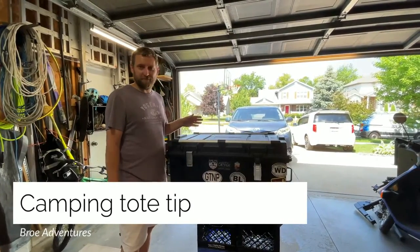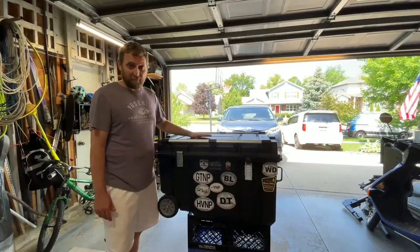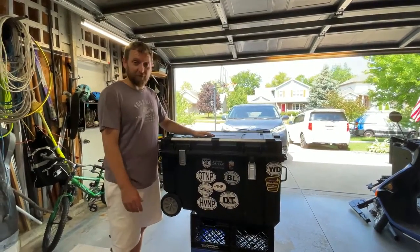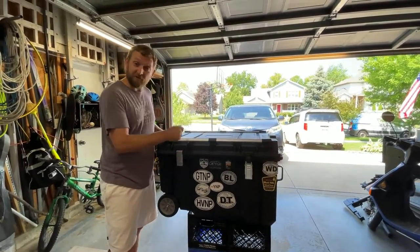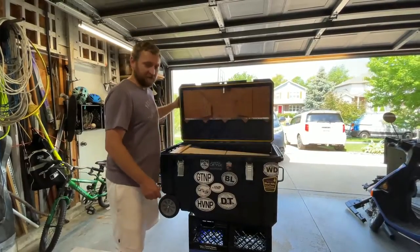After camping this weekend, I realized there were a couple things missing with this tote. We have all our camping gear in this tote — I love it, as you can see we've been all over with this thing. So I want to show you what I added. I'm pretty excited about it — call it the all-in-one.